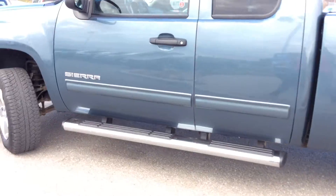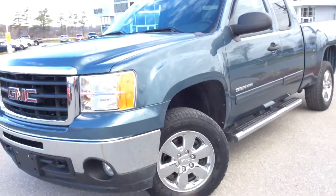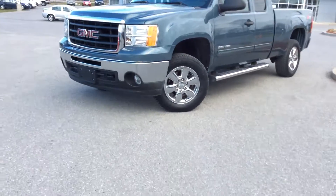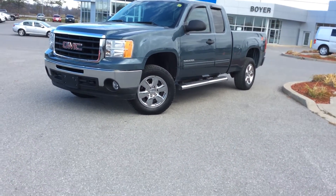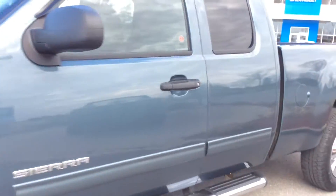It's sitting on 18-inch chrome clad aluminum wheels. It's powered by the Vortec 5.3 V8 with active fuel management. We got a 4-speed automatic transmission and front fog lights.